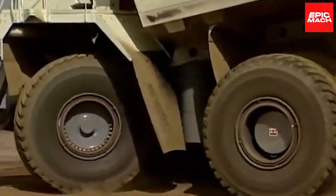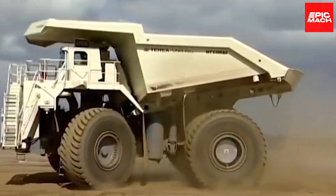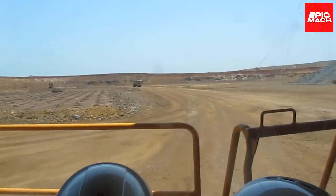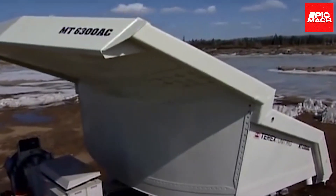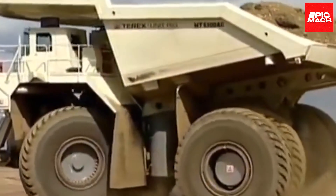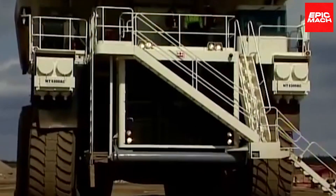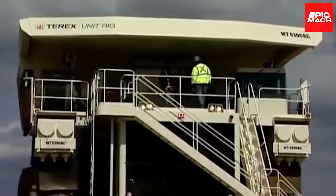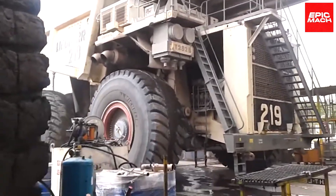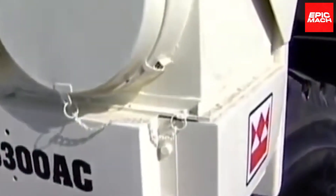Its integrated AC electric powertrain enables smooth, efficient propulsion and retardation. With a top speed of 64 km/h, the MT6300 makes quick work of hauling overflowing loads over steep terrain. Its state-of-the-art traction control system optimizes grip across varying surfaces. Superior visibility and ergonomics give operators total control over the mammoth machine. The MT6300's dynamic braking system recoups energy when traveling downhill for improved fuel efficiency. Its onboard monitoring provides comprehensive diagnostics for preventative maintenance, and the MT6300AC continues to impress with unmatched payload capacity and performance.